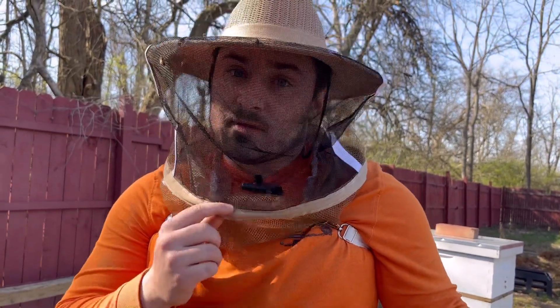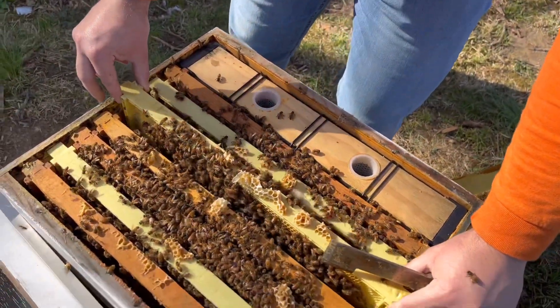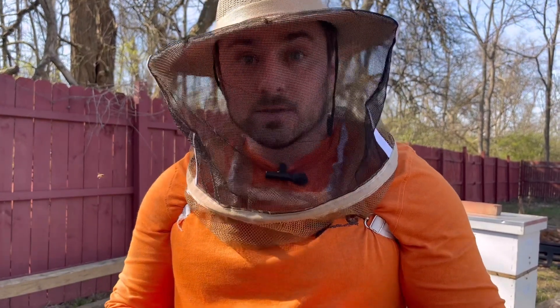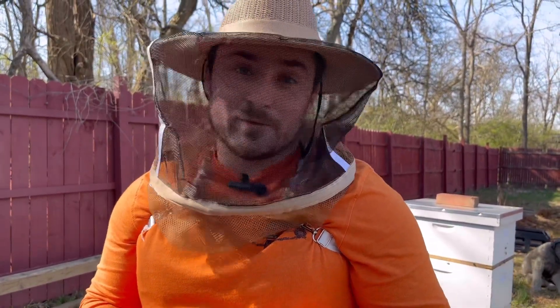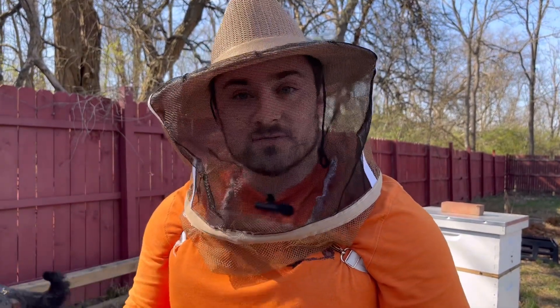If you have any questions, leave a comment. Nobody does beekeeping perfectly — there are no definite answers, we just do our best for our region. If you equalize hives differently, please share that in the comments. I could have given them another frame to really boost them if I wanted honey this season. The pollen coming in is gorgeous — yellow, orange, red, and blue — it's awesome seeing this much pollen this time of year. Leave a like and subscribe; we just hit 100 subscribers, which is amazing. Thanks so much, and until next time.